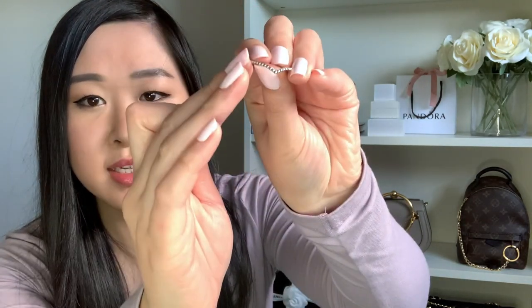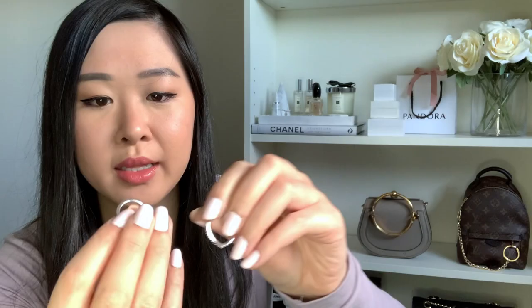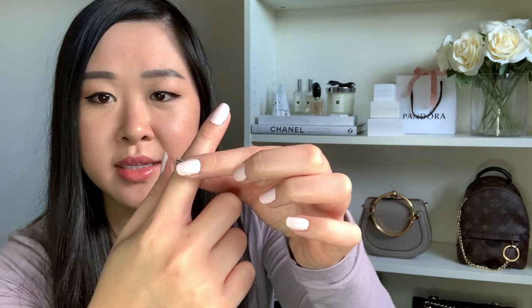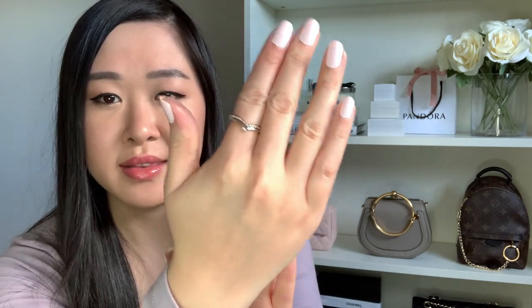The next two rings actually match my wishbone bangle and were a birthday present from a friend — way before I even purchased the bangle, so she clearly knew I loved the style. The first is a plain silver ring with little balls on the front for a bit of texture, and the other is just a plain sterling silver band. Stacked together they look really nice, and with the wishbone bangle it just completes the look.